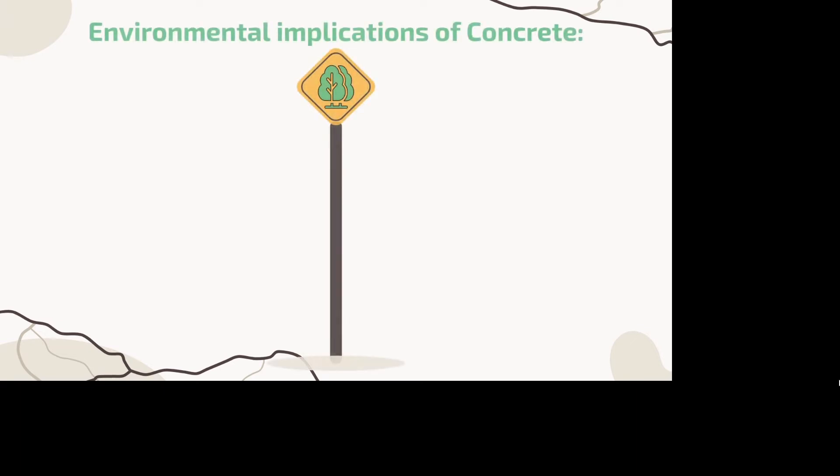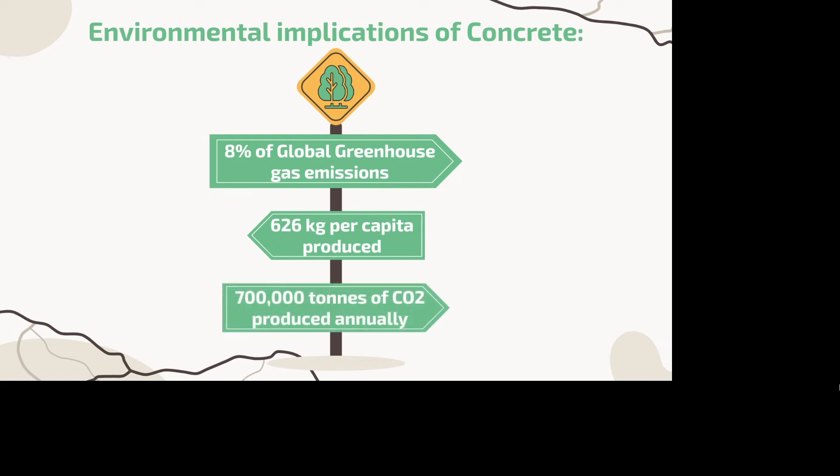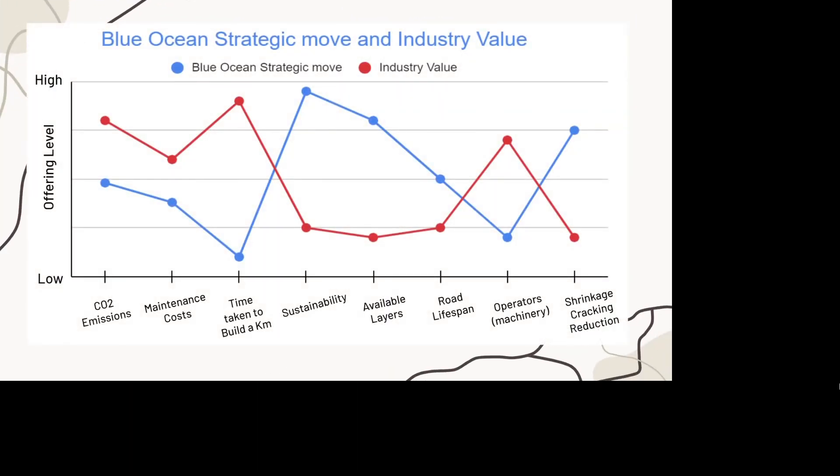Concrete production is a very polluting industry. It accounts for over 8% of all global greenhouse gases. It is the highest per capita product produced currently, with over 626 kilograms per person. This industry emits over 700,000 tons of carbon dioxide annually. As you can see, our carbon dioxide emissions are significantly lower because we require less machinery to build the roads, and also use 30% less concrete to cover the same area.